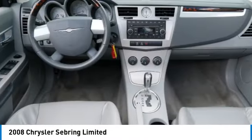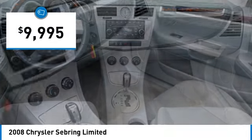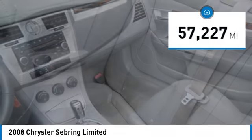Sebring makes driving fun again and is priced below $10,000. This vehicle has less than 60,000 miles.